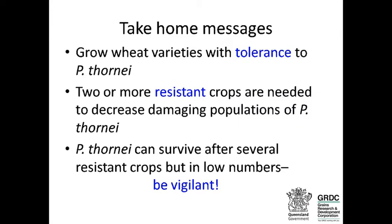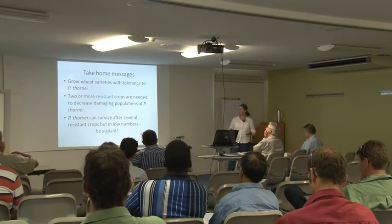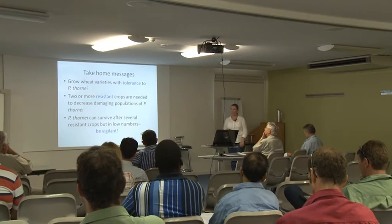The good thing is that rotation does work. You can get thornii populations down to quite low, but I'll show you in an experiment where the thornii can survive in low numbers, so you need to have ongoing soil testing and keep an eye on the populations.